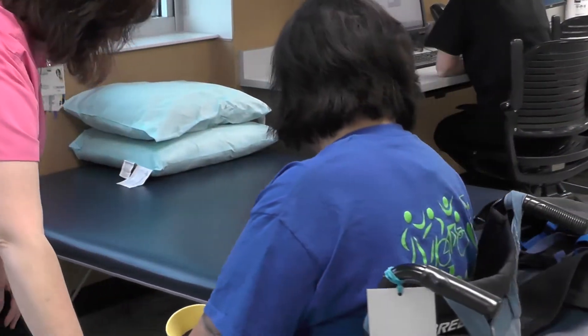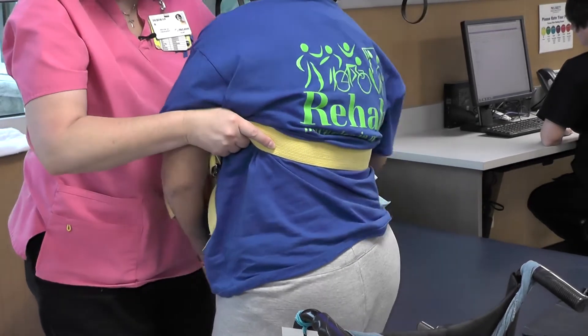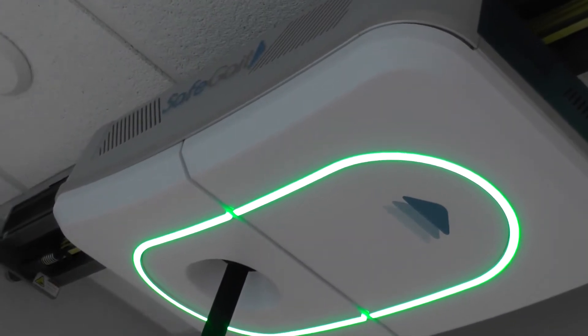Our SafeGate 360 is a dynamic gait and balance device. It provides body weight support anywhere from 15% up to 50% of the patient's body weight.